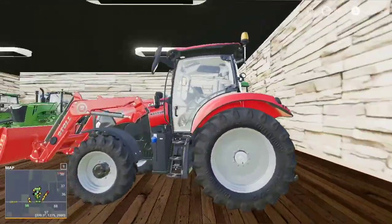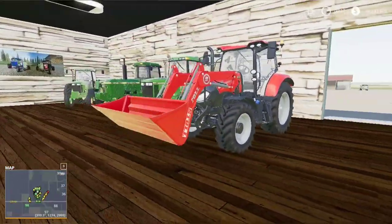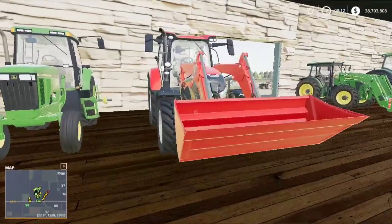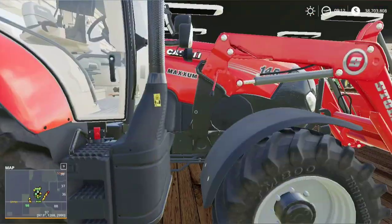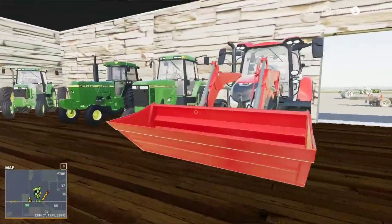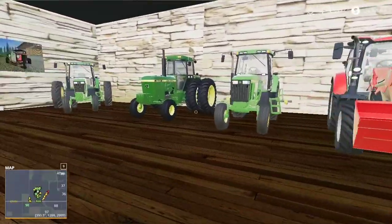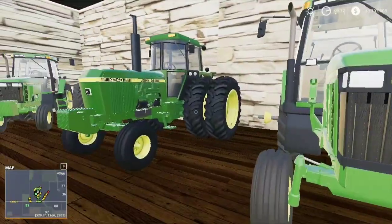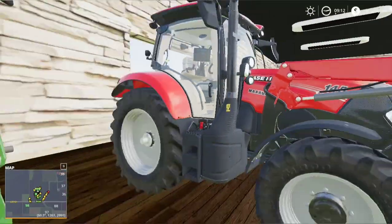What the — a Case Magnum 145 four-wheel drive with a loader and bucket attachment. I did not order this, somebody ordered it. It popped up here at the dealership. I don't know who ordered it, but I do know a buyer that will buy this machine.